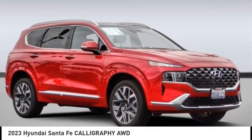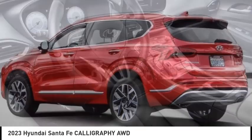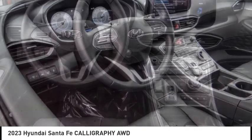You are going to love the 2023 Santa Fe. Style, quality, performance, value. Need we say more?